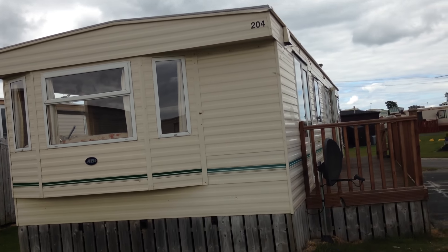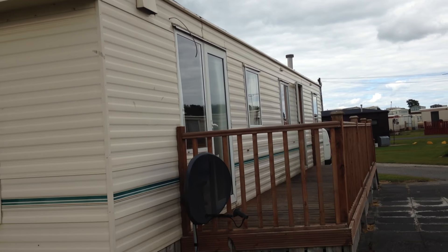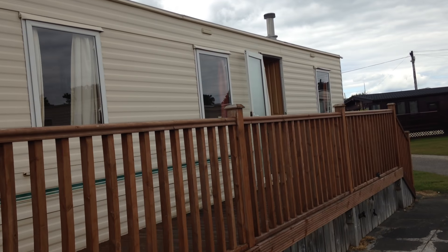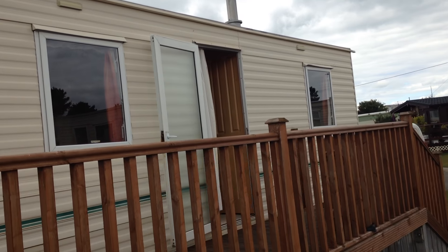ABI Brisbane, situated in Mourneview Caravan Park. This holiday home has three bedrooms, gas and electric heating.